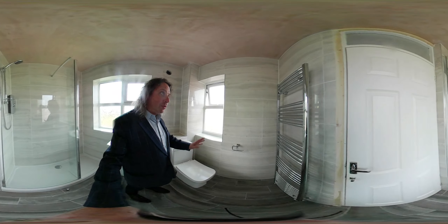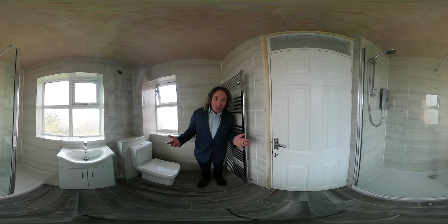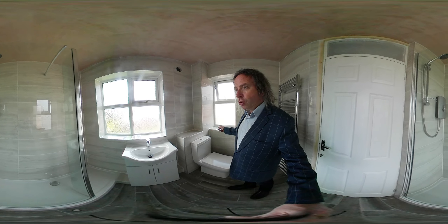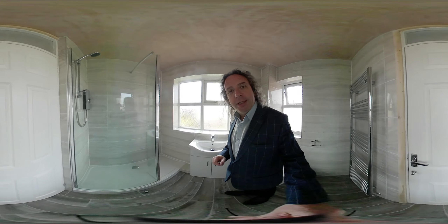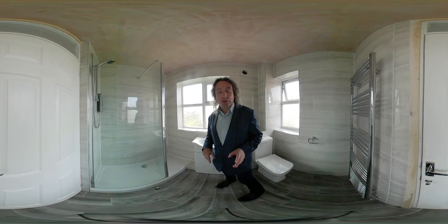We also tiled the walls as I explained, and we've got a large towel warmer — taller than me — which will heat the room correctly. So this bathroom, 2 meters 40 by 1 meter 70 with two windows, supplied and fitted, changed from a bathroom to a shower room: 6,500 pounds for everything I've talked about.